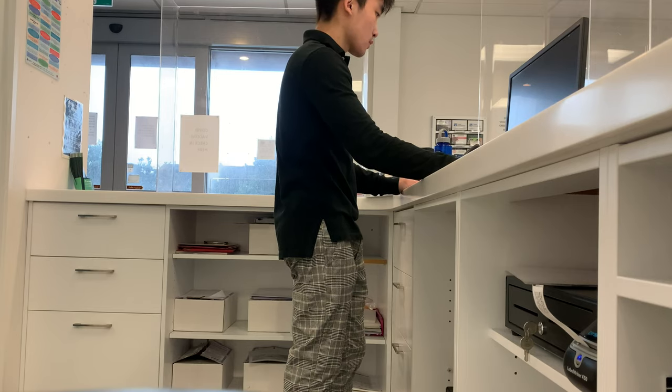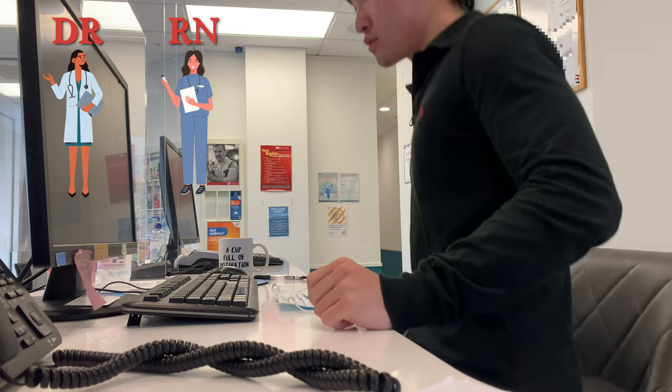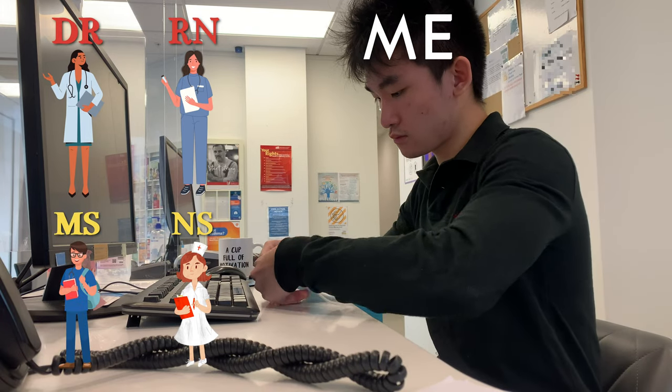In New Zealand we have a shortage of GPs or family doctors, so we're always fully booked. Today we have one doctor, one registered nurse, one nursing student, and of course me — the mighty medical student and receptionist working at the front desk.